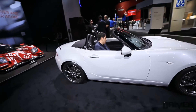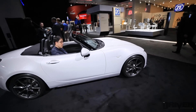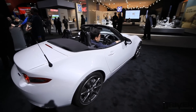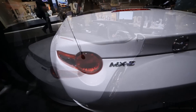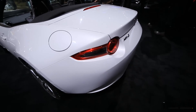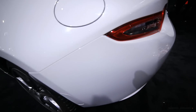Let's move over to the back. As you can see, this one is imported, which is why it has the steering wheel on the right side. These lights are very different from the outgoing model, and not the best looking lights, but we'll see how it looks when it's lit up.